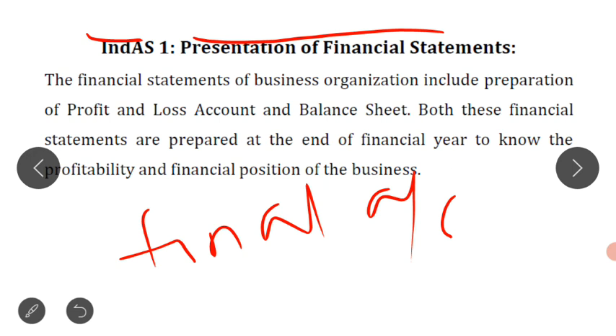Preparation of final account includes preparation of trading account, preparation of profit and loss account, and preparation of balance sheet. But as per the Companies Act, as per the new regulations, in final account we prepare the profit and loss account and balance sheet. The profit and loss account and balance sheet are prepared to know the profitability position and financial position of the business.